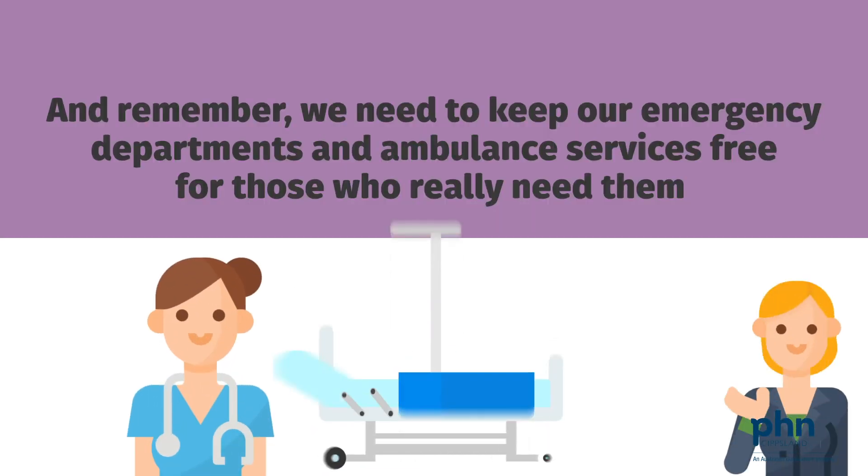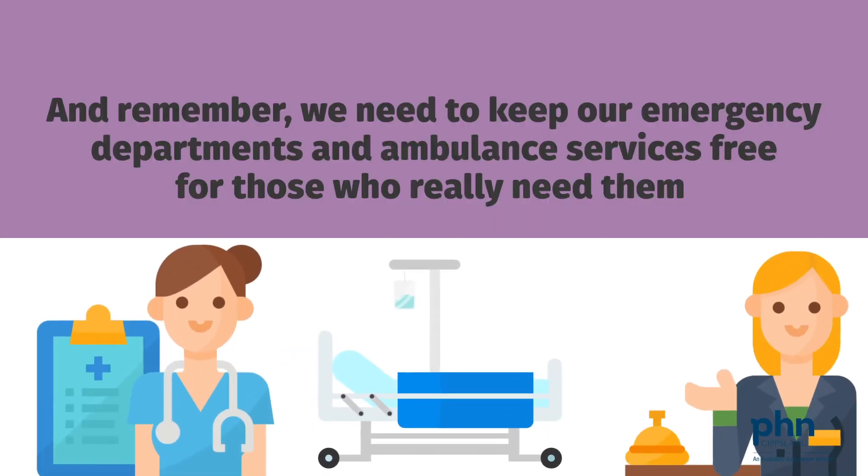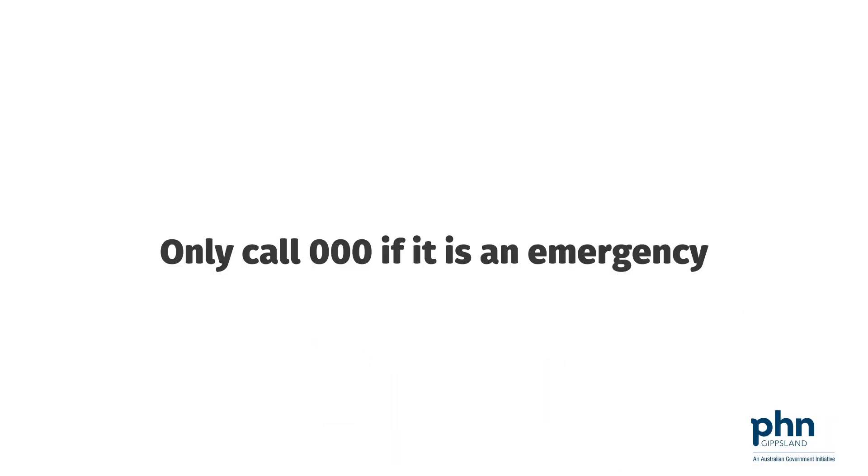And remember, we need to keep our emergency departments and ambulance services free for those who really need them. Only call 000 if it is an emergency.